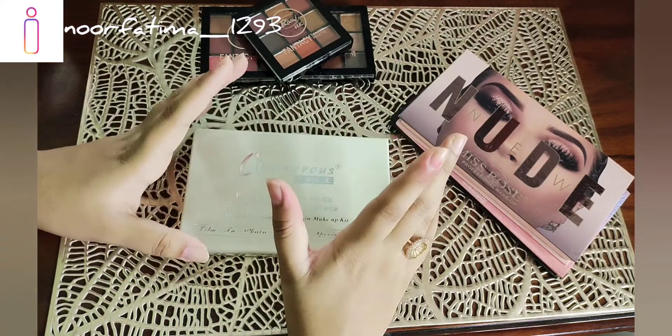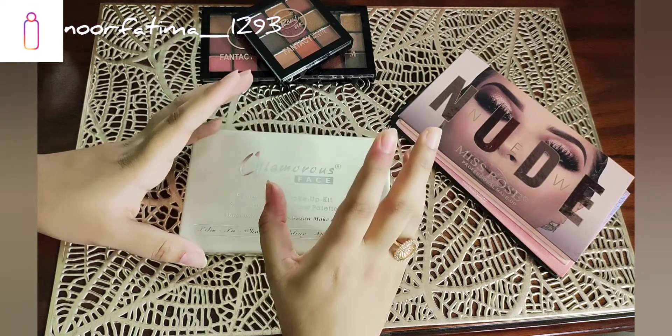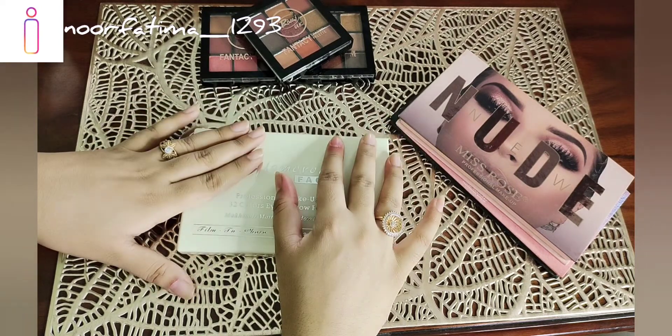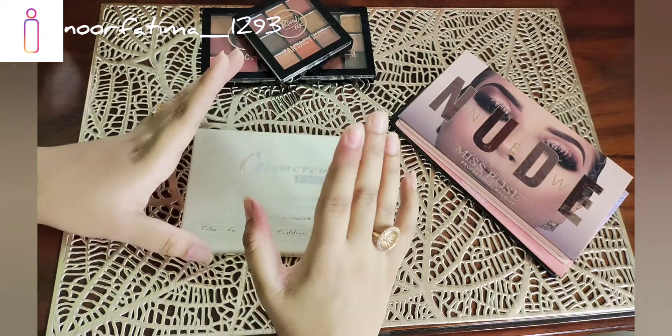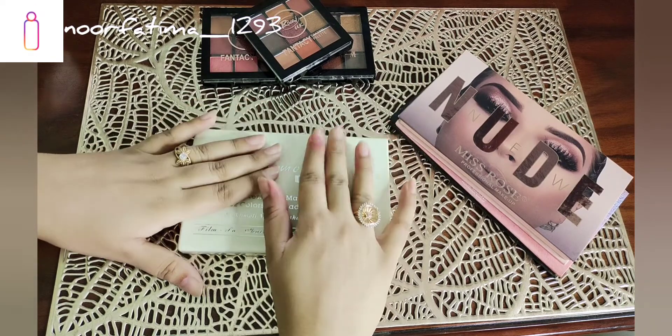For beginners who want lots of colorful options because they don't have their basic colors yet, I recommend the 48 plus 48 color palette. The price is also very good for what you get.